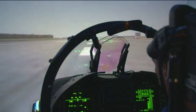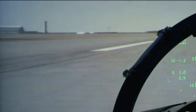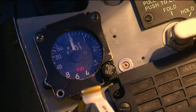So now I'm in afterburner, waiting for airspeed to pick up. This is the F-18 A-D simulator — it's a single seat simulator, what we have here.